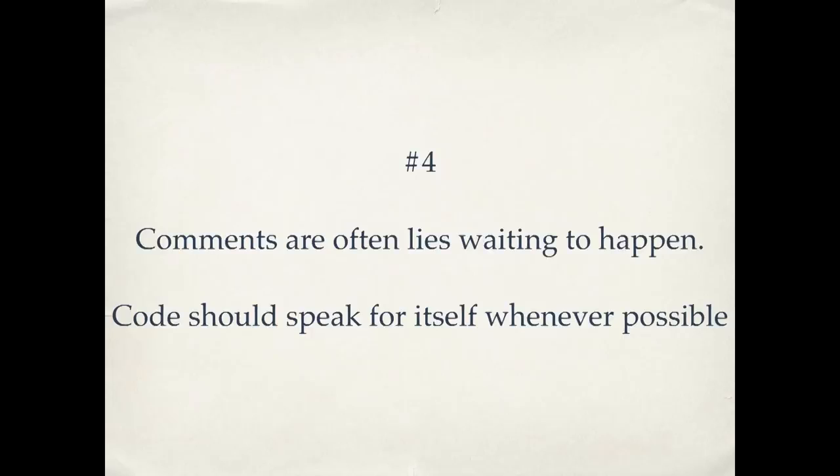Comments are often lies waiting to happen. Code should speak for itself whenever possible. Often we write comments because the intention of the code isn't clear, so we think, let's write a comment to help explain it. But when you create the comment, you've now written something else you have to maintain in addition to the code. What often happens is someone comes in, fixes a bug, updates the code, maybe doesn't notice the comment — now the comment's wrong, and it's a lie. It's going to take a future developer down the wrong path. I'm not saying never write comments — for example, dealing with a third-party API where you need to explain some behavior. But when you're about to write a comment, step back and think: can I write code that expresses itself better? Then maybe you don't have to write a comment.